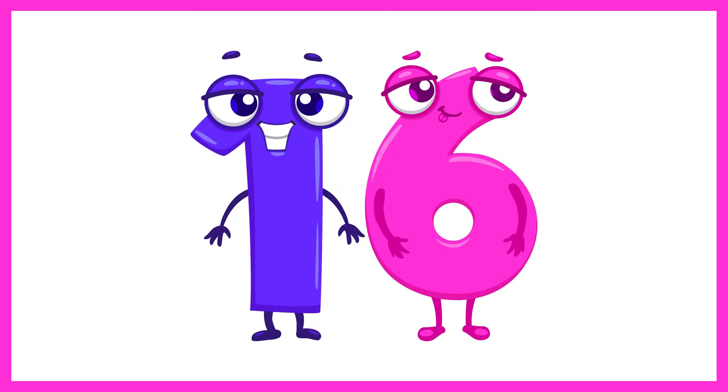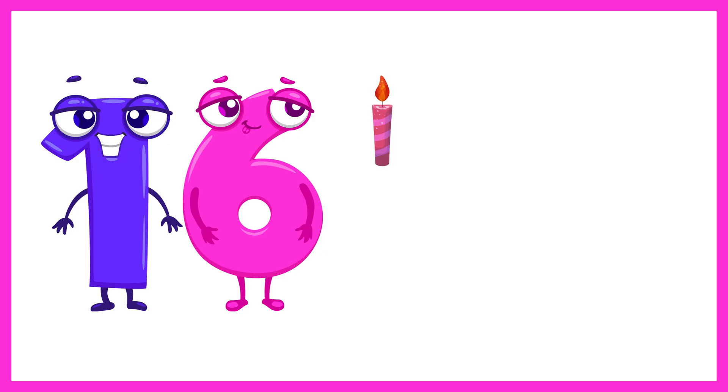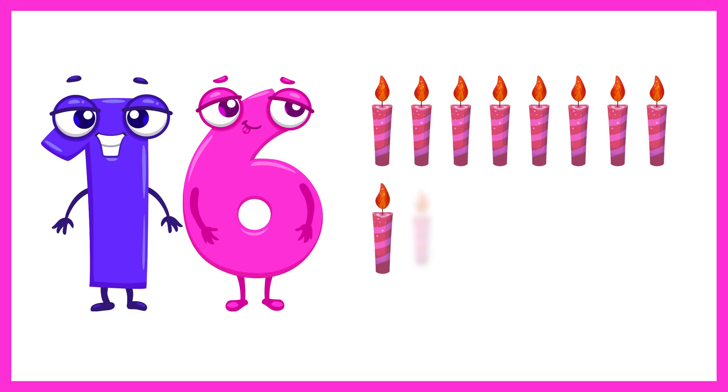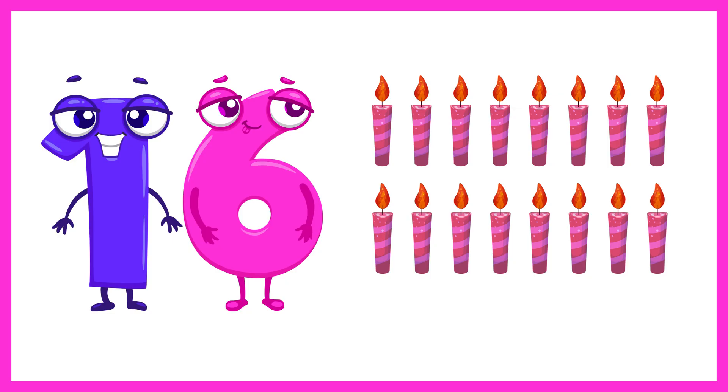Next is the number 16. Let's count 16 candles. 1, 2, 3, 4, 5, 6, 7, 8, 9, 10, 11, 12, 13, 14, 15, 16. 16 candles.